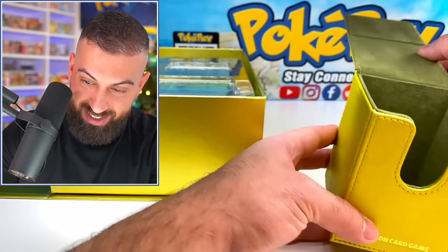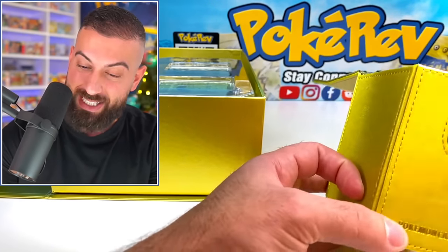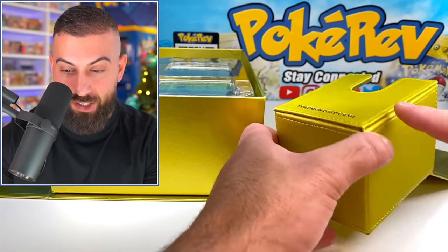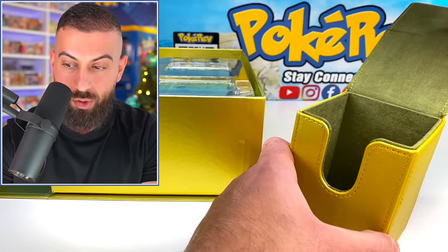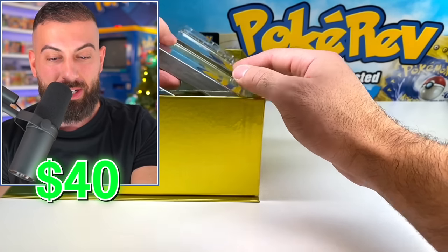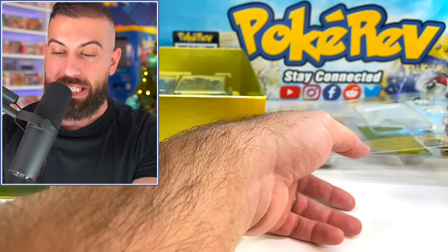Look at this deck box we have here. This is making the English version look like the bargain sort of version of this thing. This is really nice. The quality on this thing is unreal. Talk about somewhere to put your Pokémon cards. Look at the stitching on this thing — I know you guys can't feel it, but I can tell you it feels like quality. There's so much more stuff in here.